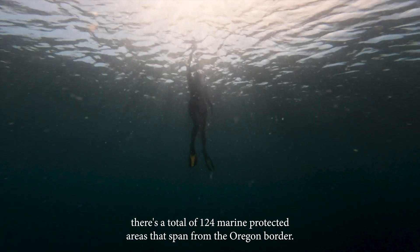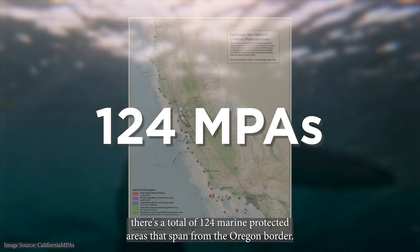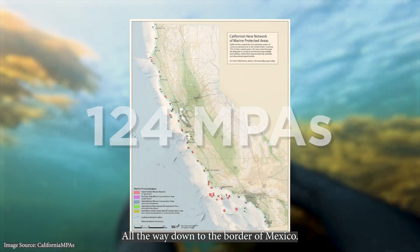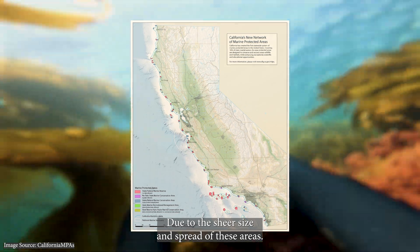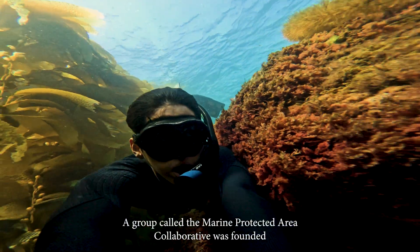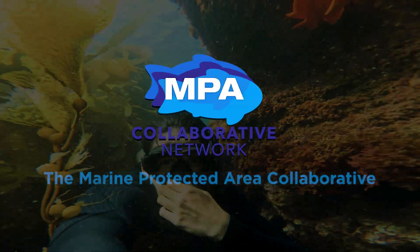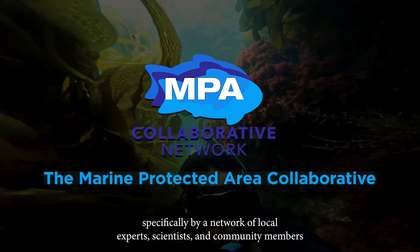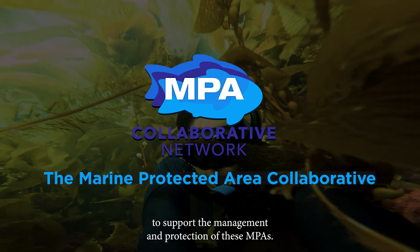In California alone, there's a total of 124 marine protected areas that span from the Oregon border all the way down to the border of Mexico. Due to the sheer size and spread of these areas, a group called the Marine Protected Area Collaborative was founded, specifically by a network of local experts, scientists, and community members to support the management and protection of these MPAs.